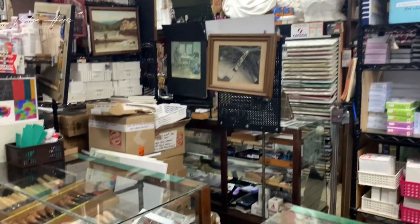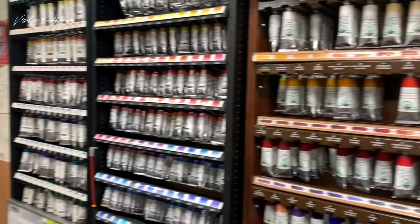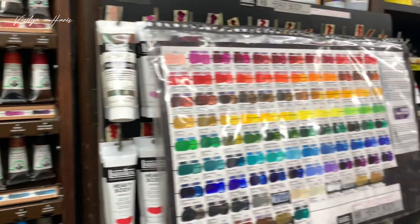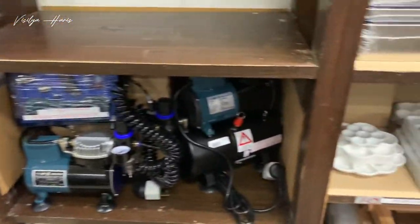They also have a lot of other brands — you just need to ask what you need and they will help you. They also have materials for making your own paints. I had a list of things I wanted but ended up getting more. I also brought one of my friends virtually via video call to this shop and we ended up buying a lot of stuff. You can check out their website and Instagram page for a sneak peek.